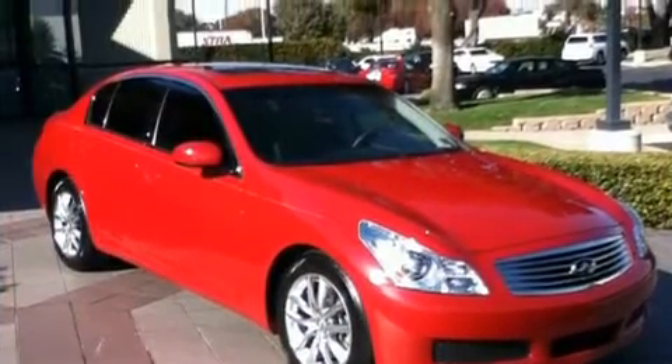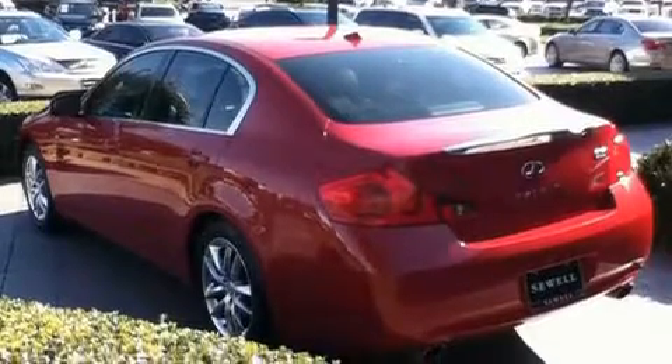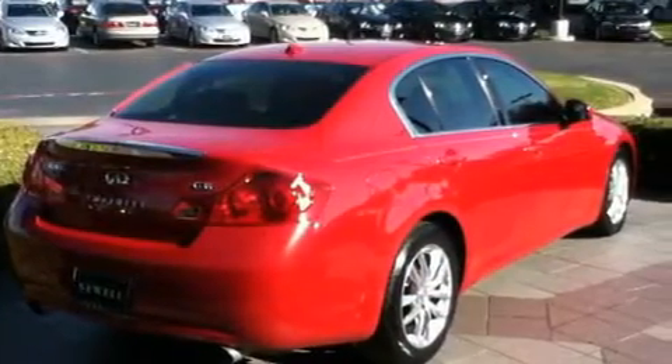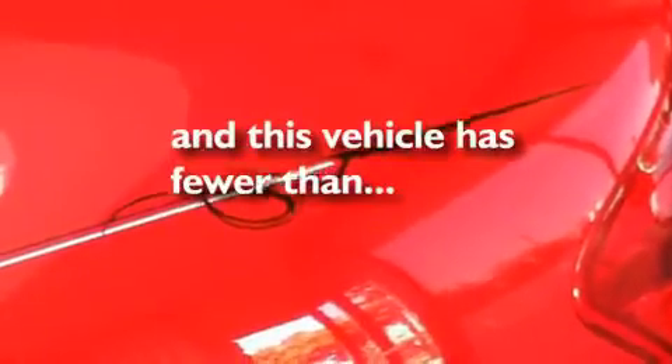Its top features include heated seats, heater vents for rear seat passengers, cruise control, a leather interior, a double wishbone independent front suspension, stylish 17-inch alloy wheels, a security system, a low tire pressure indicator, a rear window defroster, and this vehicle has fewer than 63,000 miles on the odometer.